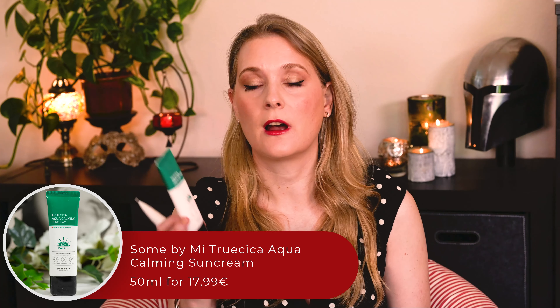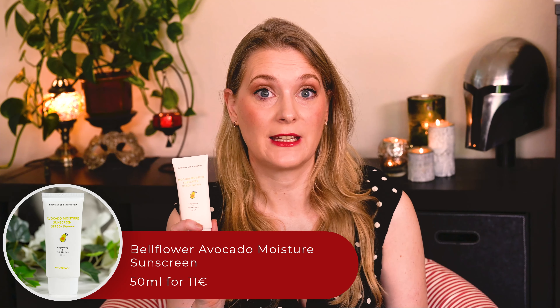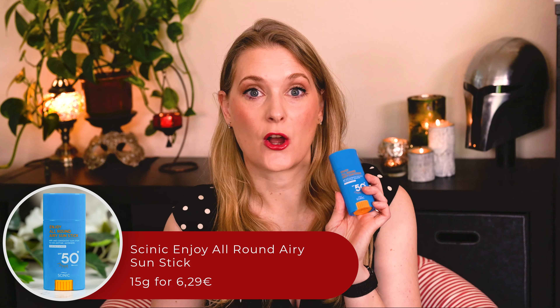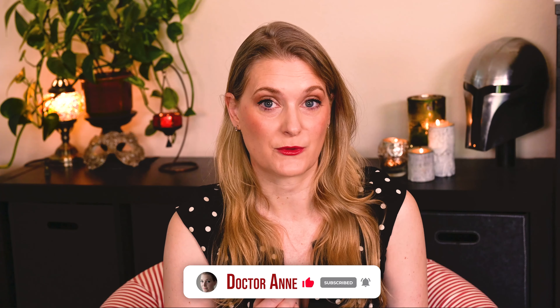I have been testing a variety of Korean sunscreens over the last few months to find the best ones for the current and upcoming season. The ones I want to discuss today are the Mary and May Sika Soothing Sunscreen, the Some By Me True Sika Aqua Calming Sunscreen, the Thank You Farmer Sun Project Skin Relief Sunscreen SPF 50, the Bellflower Avocado Moisture Sunscreen, and the Cynic Enjoy All Round Airy Sun Stick, all of which are SPF 50. My preferences change ever so slightly over the year — I want richer hydrating ones in winter, hydrating but more lightweight ones in spring and autumn, and then heavy duty ones for summer paired with lightweight options for touch-ups. So whatever you are looking for, here are a few suggestions for every occasion.